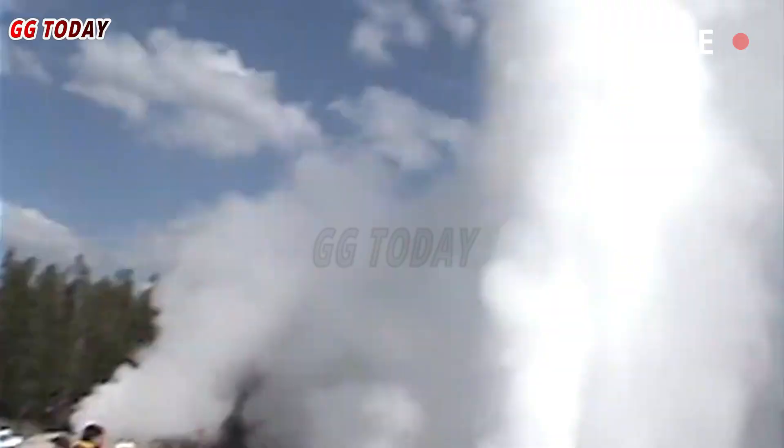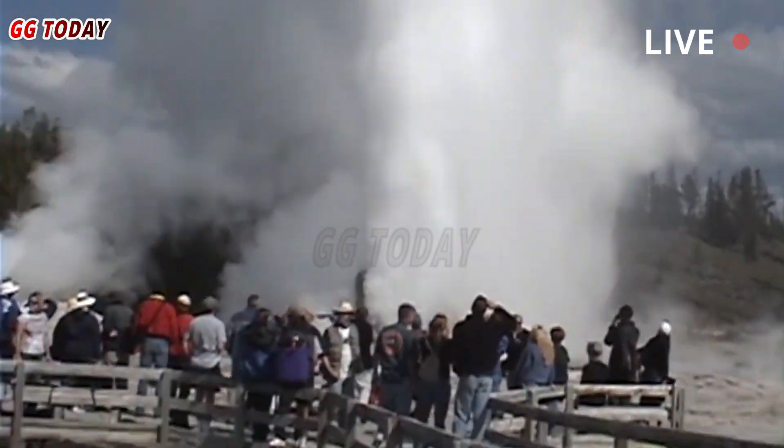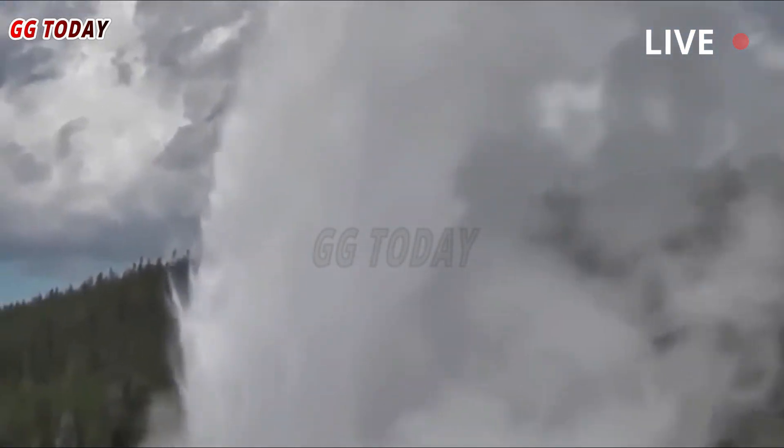Geysers are caused by constrictions in hydrothermal piping systems that temporarily trap boiling water and steam until the pressure is high enough for the water to erupt. Hydrothermal explosions, on the other hand, are much less common.